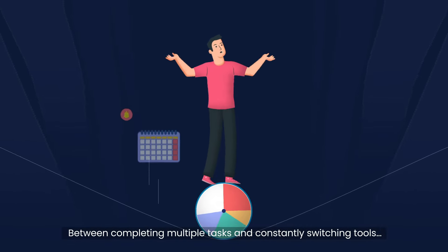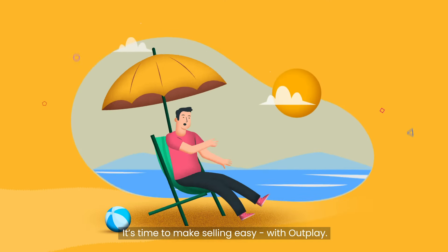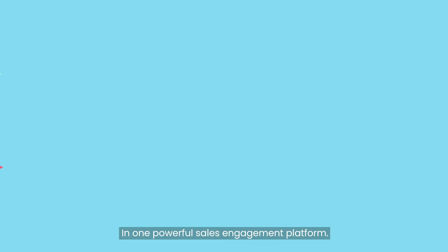Sales teams have a tough job. Between completing multiple tasks and constantly switching tools, there's not much time left to sell. It's time to make selling easy with Outplay. Give your sales team everything they need in one powerful sales engagement platform.